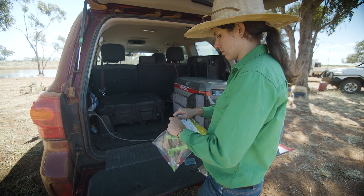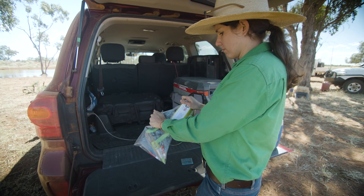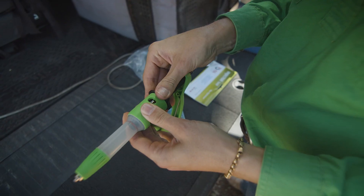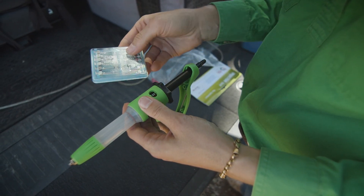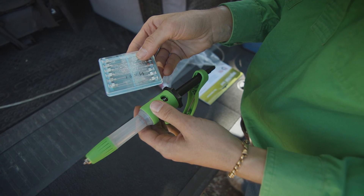A few tips for vaccine guns and needles: it's always worth having a spare gun on standby, and always discard disposable guns after use. Make sure you keep your needles clean and sharp and change them regularly so they stay sharp. A good starting point for needle size is a 16 gauge half inch for adult cattle and an 18 gauge for calves.